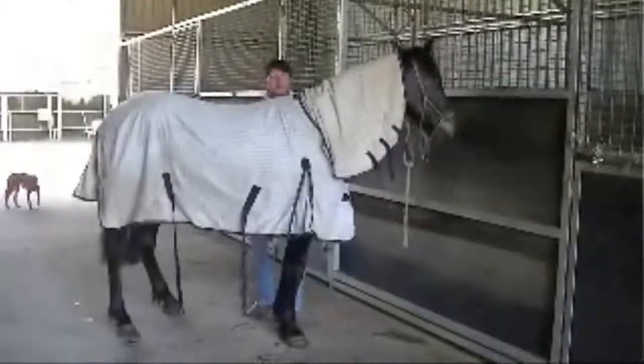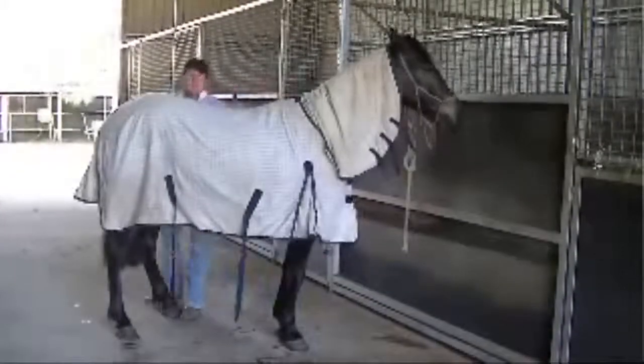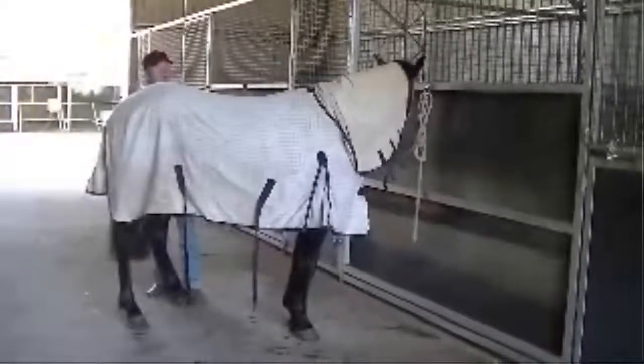Hi, I'm Damian and this is Rupert. Rupert here is wearing his Wild Horse Combo Insect Repel Combo.